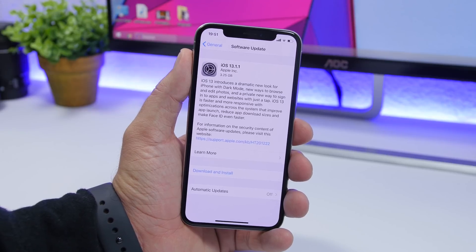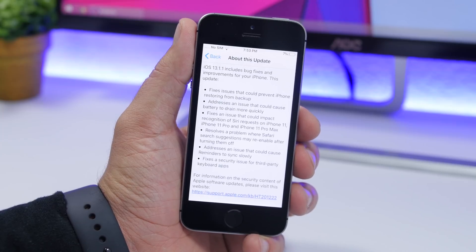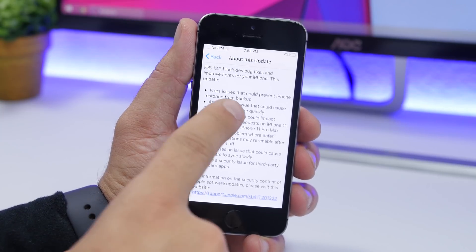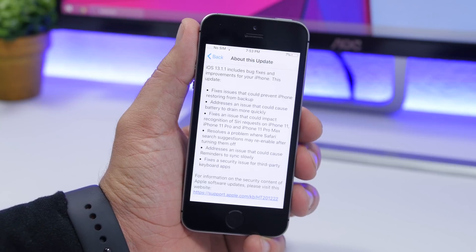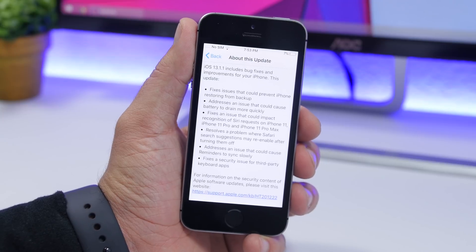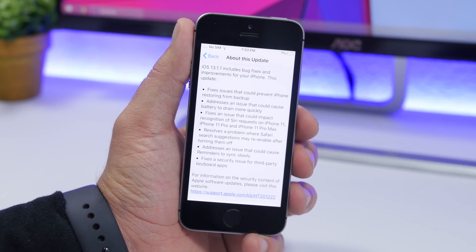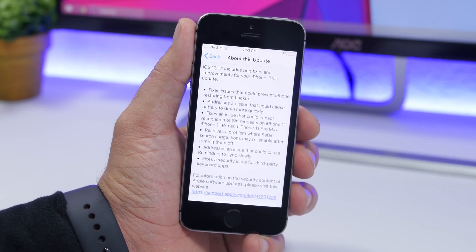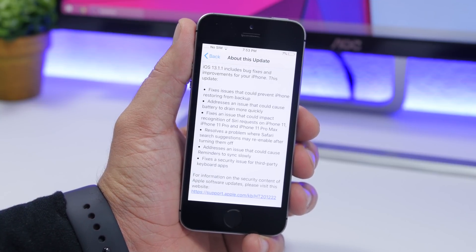Here we have a list of the most important security fixes and improvements that iOS 13.1.1 brings. First, it will fix a problem where you could not restore your iPhone from backup. Also very important, it will address an issue that could cause the battery to drain quickly — a major reason to update. It will also fix issues with Siri on the iPhone 11, 11 Pro, and 11 Pro Max.